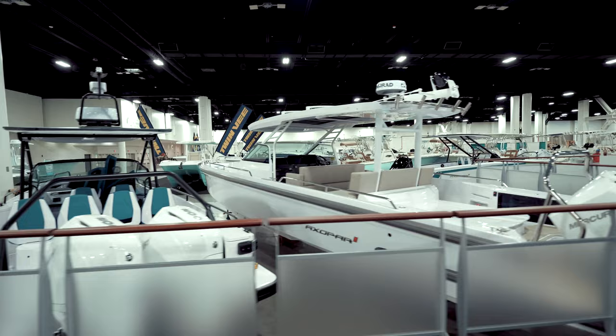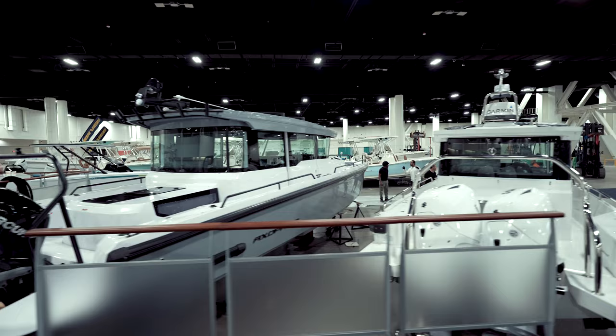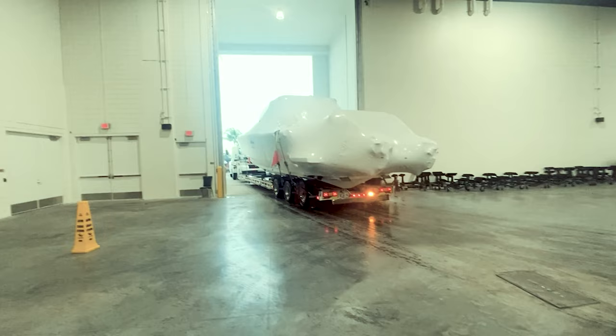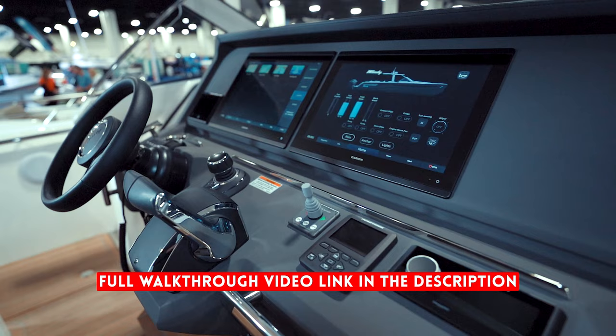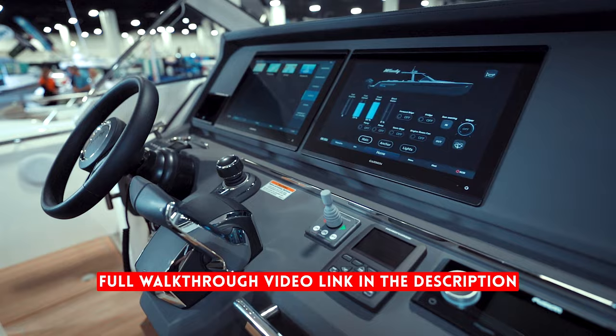We just finished loading all the Axopars — that's it for today. We're heading back to the office; we still have boats to sell. Tomorrow we'll be back to get the Beneteau, the Windy, and the D'Antonio moving. Good morning — welcome to Saturday. We just got word that the Windy SR44 and SR28 CC have arrived and are being brought inside the showroom right now. We're really excited — it's the biggest boat we sell, the SR44 from Windy. Another level of luxury, performance, and build quality. We're proud to be the first to bring it into the U.S.